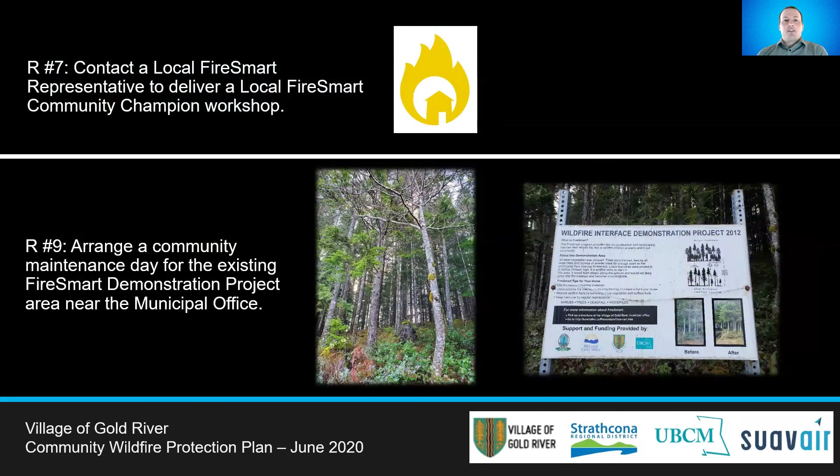Recommendation 7 looks to increase community awareness and engagement in the FireSmart program. Gold River should find a local representative that can deliver a FireSmart awareness presentation, as well as help train a FireSmart community champion. It is essential to find local FireSmart champions who will help lead the charge on localized community initiatives. Finding a FireSmart champion is usually a key step to getting organized and implementing FireSmart within a community.